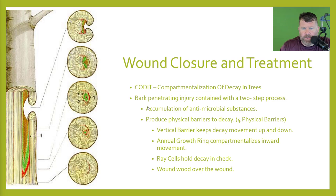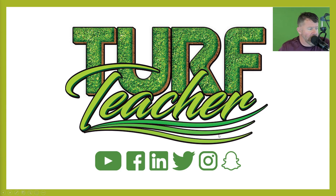With wound closure and treatment — compartmentalization of decay in trees, also known as CODIT. This is bark penetrating injury contained with a two-step process: the accumulation of antimicrobial substances produces physical barriers to decay. The vertical barrier keeps decay movement up and down. The annual growth ring compartmentalizes the inward movement. The ray cells keep decay in check. Then the wound will wood over the actual wound. We're right at 50 minutes, which is what the licensing board requires for a one-hour course.